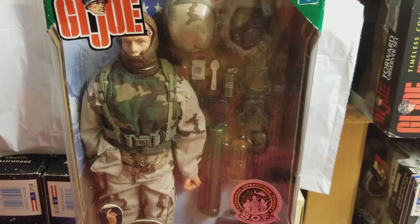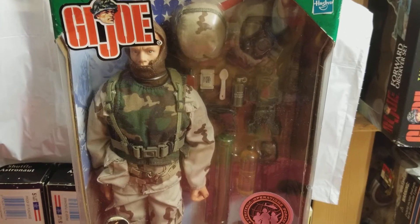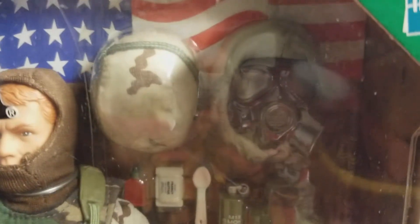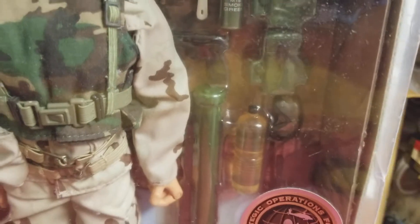I can't explain it. This figure was released somewhere around 2003 or 2004. As you can see, he's loaded with accessories — water bottle, pistol, spoon, food packets, smoke grenade — you name it. He's got packs and pouches.